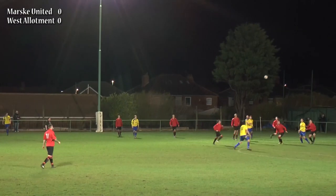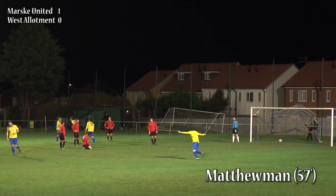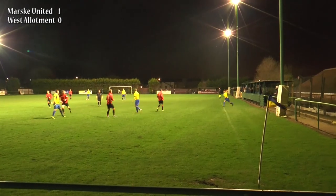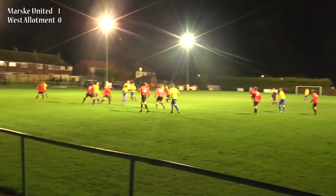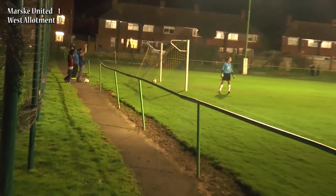Long throw into the box towards the head of Jennings, and there's an incoming Matthewman — it's a goal for Mask! A fantastic looping header from the substitute Matthewman, and what a flick on by Jennings as well. I think the Alice Band helped — found an extra 10% to get it over the keeper, but what a beautiful header there from the young man.